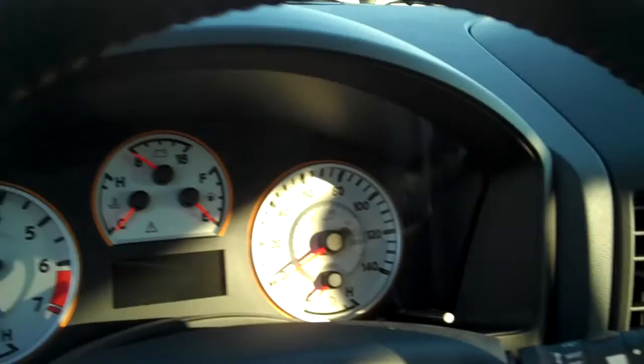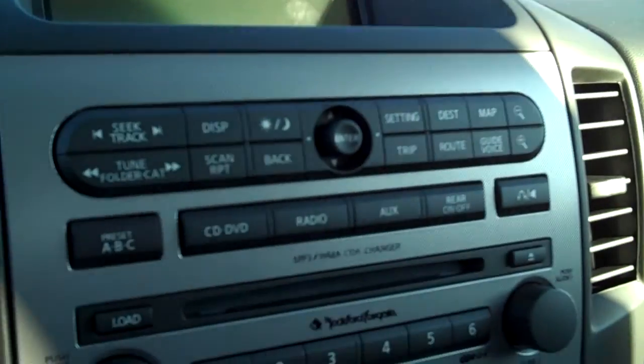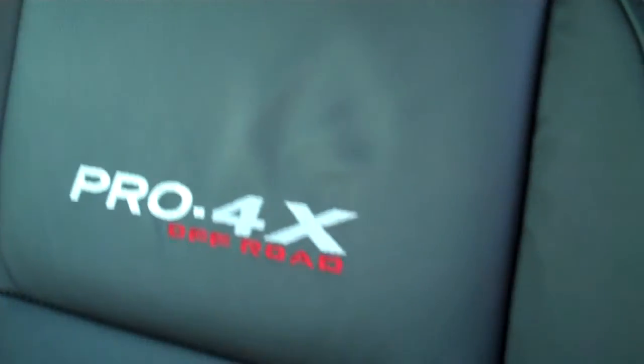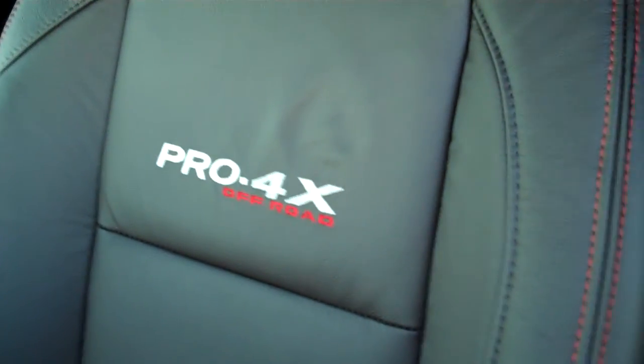Inside of the truck: analog gauges, navigation unit, the Fosgate audio system. There's your locking differential and heated seat, leather upholstered seats with the Pro 4X stitched logo.